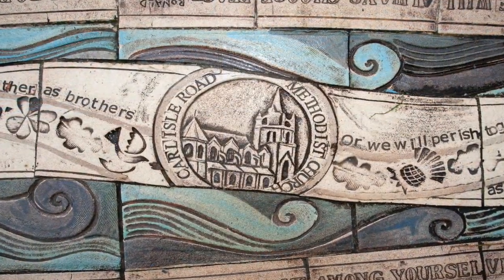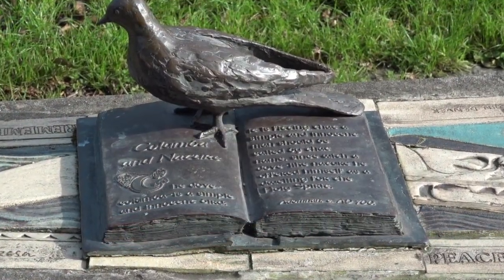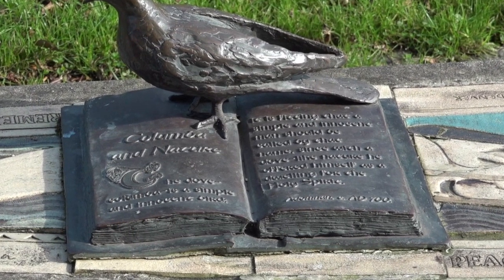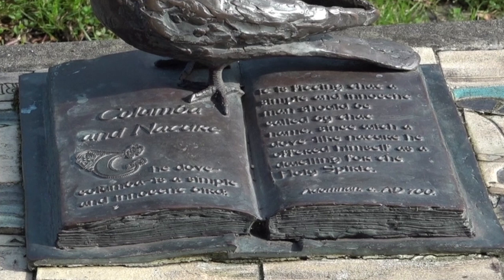This is not in any way accidental. The name Columba is a Latin word for dove, and his Gaelic name, Colm Cille, means 'colm' — dove — and 'cille' — of the church. Therefore, he is the dove of the church. The dove also carries a wider meaning as a symbol of peace.